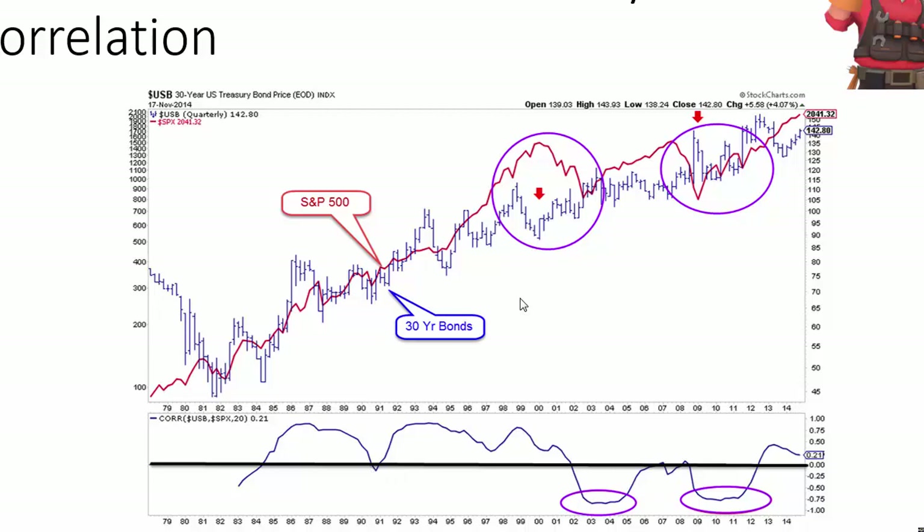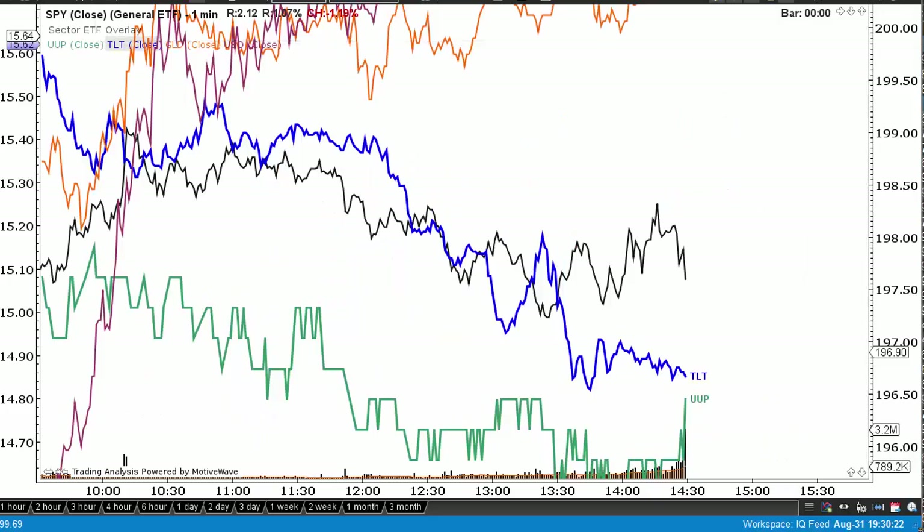There are only two times in the last 36 years that stocks and bonds traded inversely — with a negative correlation — shown in the two purple areas: the 2000 crash and the 2008 crash. Those are the only times bonds moved higher while stocks moved lower, and that's tied to disinflationary or deflationary environments. The rest of the time, in normal inflationary markets, you get a positive correlation between stocks and bonds.